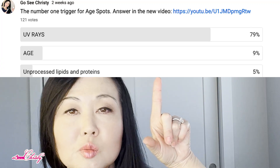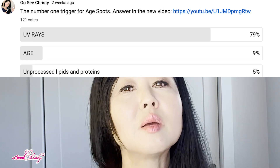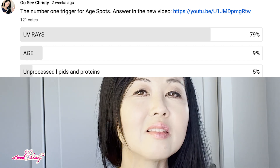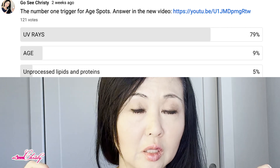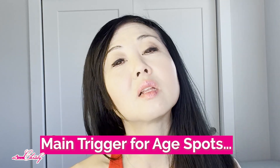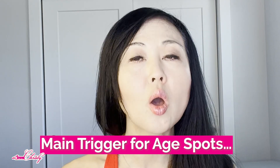Saving the best for last — here is number three. The main trigger of age spots is not UV rays. Most people think UV rays are the main trigger, but if it was, then people of all ages would have age spots. And people in the South Pacific, where they live all year long with a lot of sun, would be covered in age spots — and not everybody is. UV rays do make the age spot more pronounced as far as color and size, but the main trigger of age spots is basically a physical symptom letting you know that your body has too many toxins.